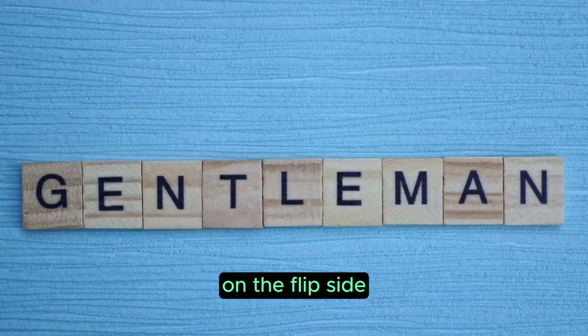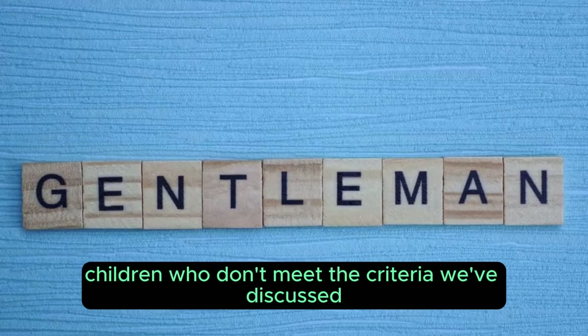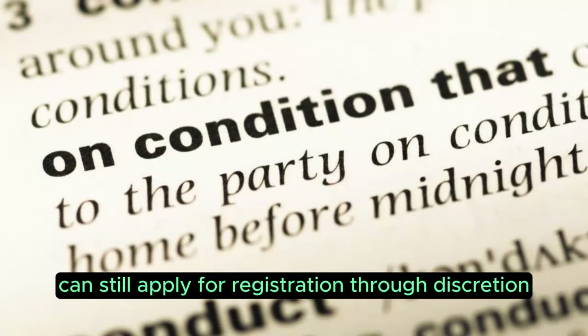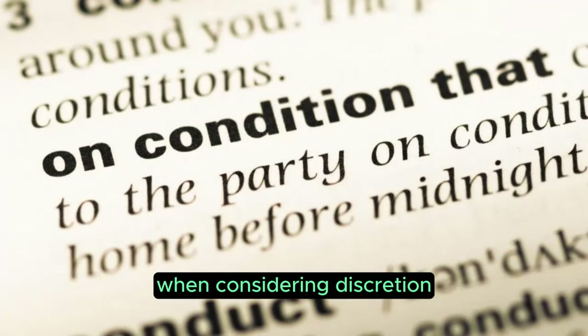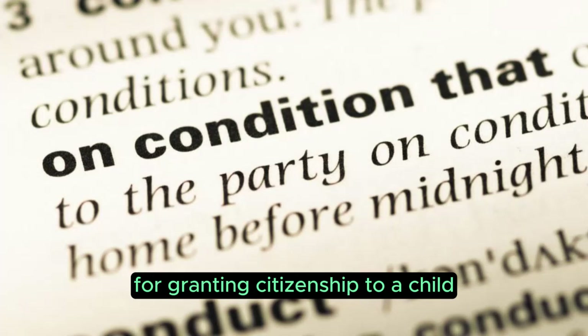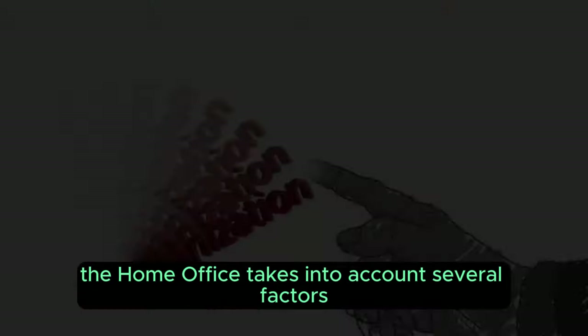Children who don't meet the criteria we've discussed can still apply for registration through discretion. When considering discretion for granting citizenship to a child, the Home Office takes into account several factors. Here's some of the checklist the Home Office considers.